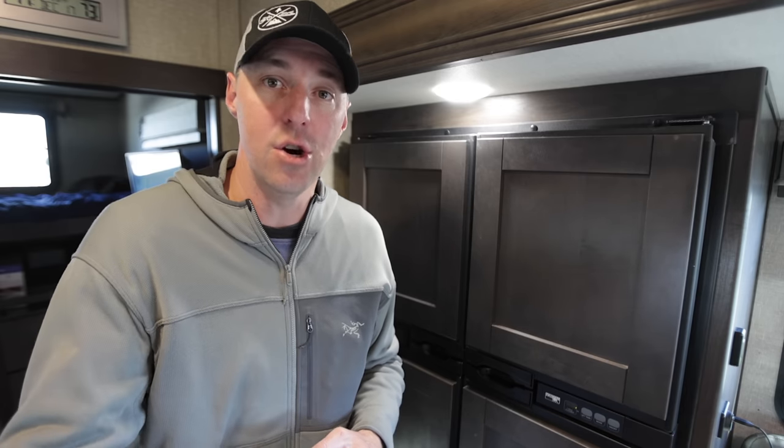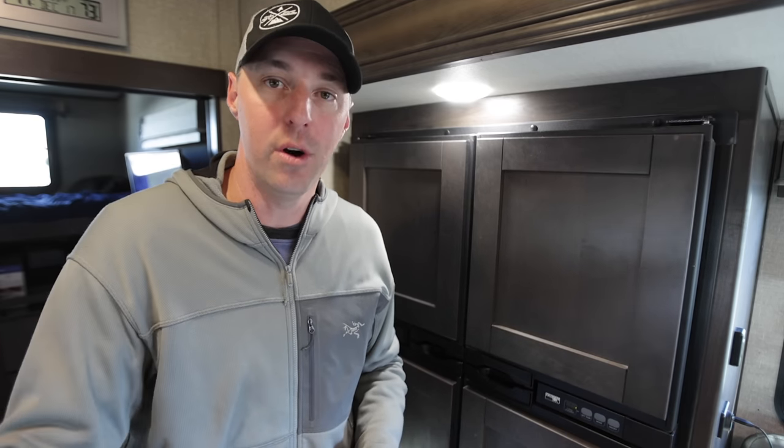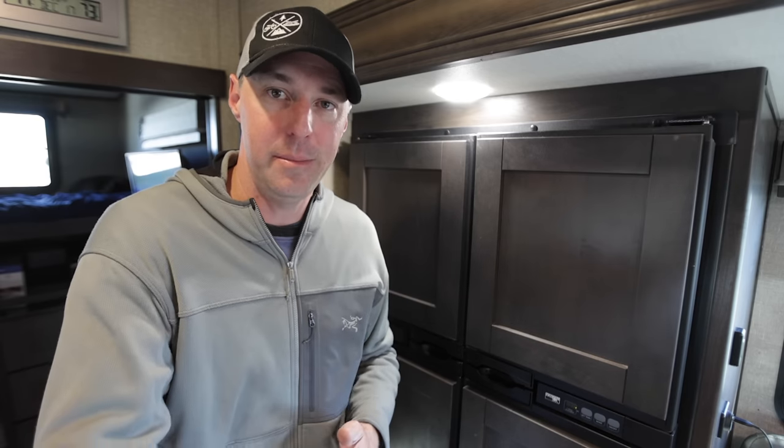That's going to do it for today. I just wanted to give you guys the information of everything we've seen over this last year, to help you be informed and know what to expect if you're looking at a Grand Design. This is in no way sponsored — just our experience and everything we've had to deal with in the last year. If you like this video, give it a thumbs up. If you want to see more videos about RVing, hit that subscribe button. And if we don't see you on the road, hopefully we'll see you next video.